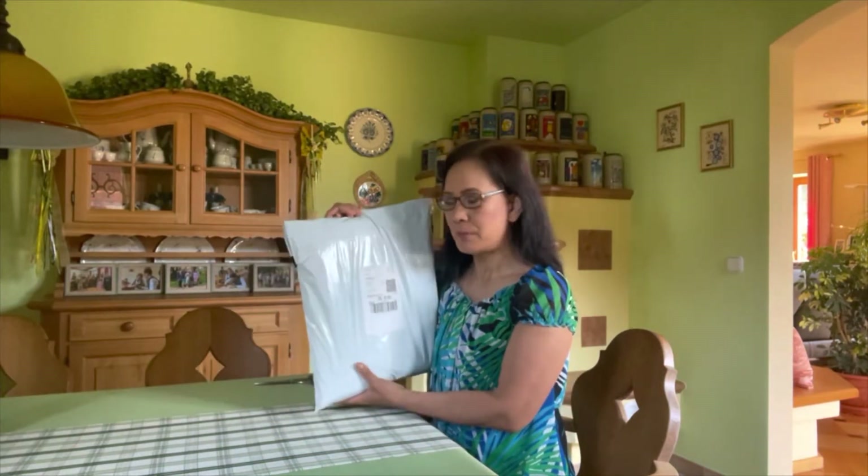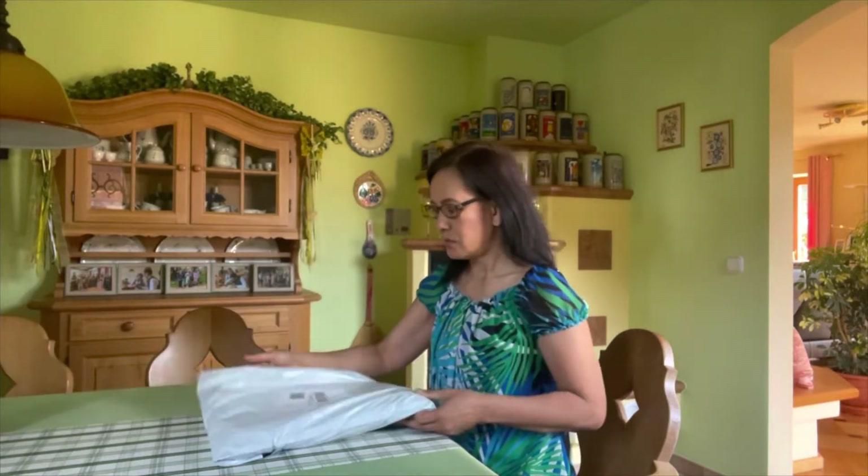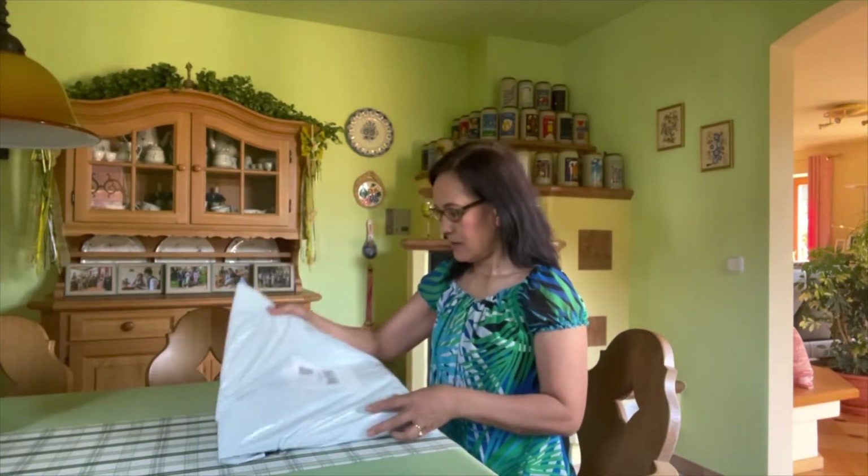Good morning guys, welcome back to my YouTube channel. Today is Tuesday, September 6th, and I got one parcel here to unpack today, so let's start.